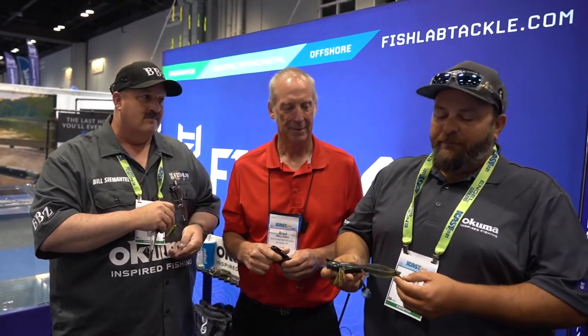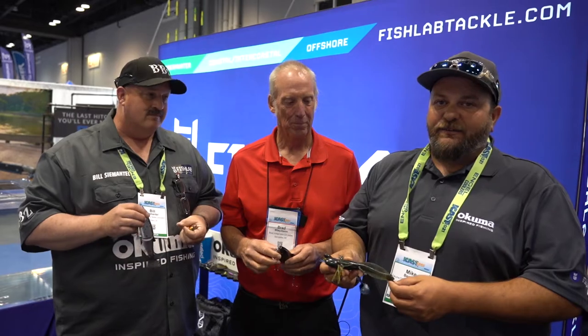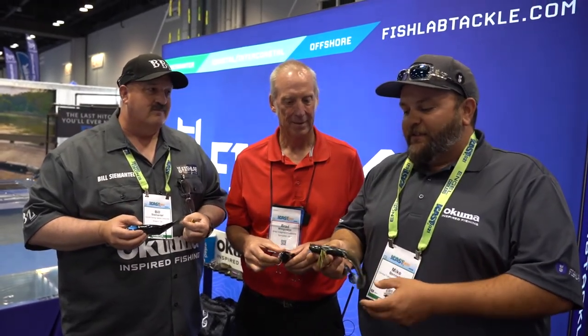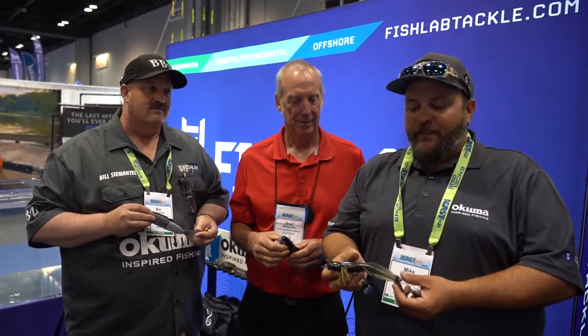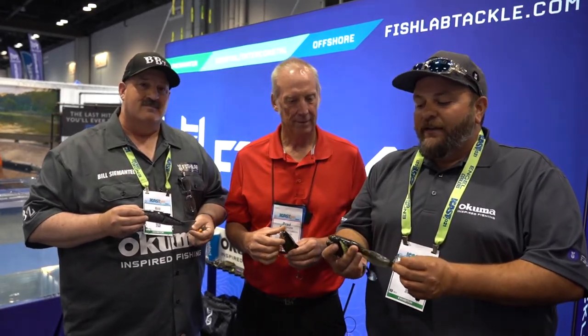We're calling it a heavy cover swim bait. It has a heavy kicking paddle tail. This can be fished on a Carolina rig, a Texas rig, a weighted swim bait hook, or fly line. We fished the smaller sizes on a swinging football jig head. If you're going to fish this on the bottom, they can be rigged upside down — your tail will still kick, the paddle won't drag. It's an all-around very versatile bait.